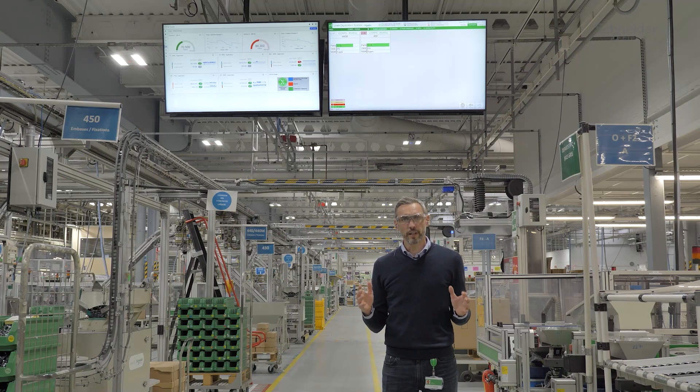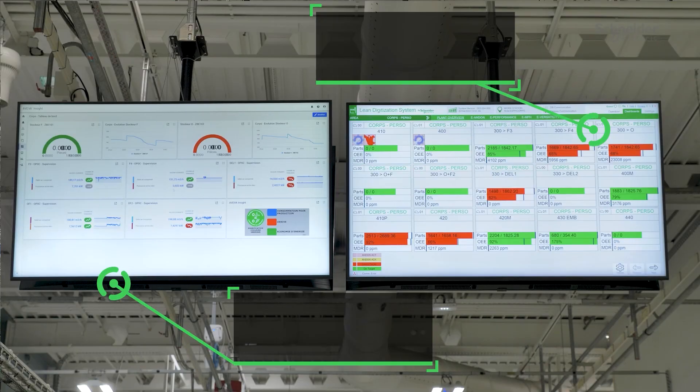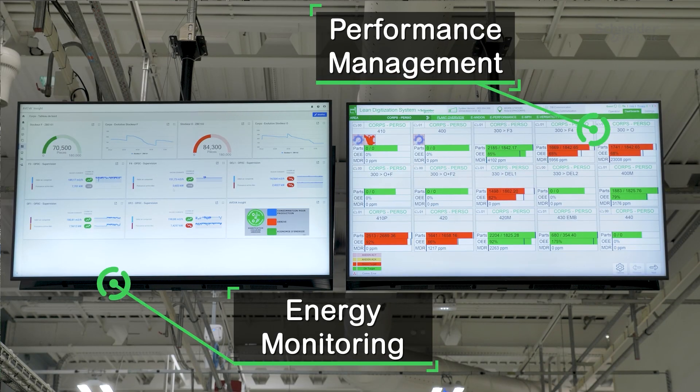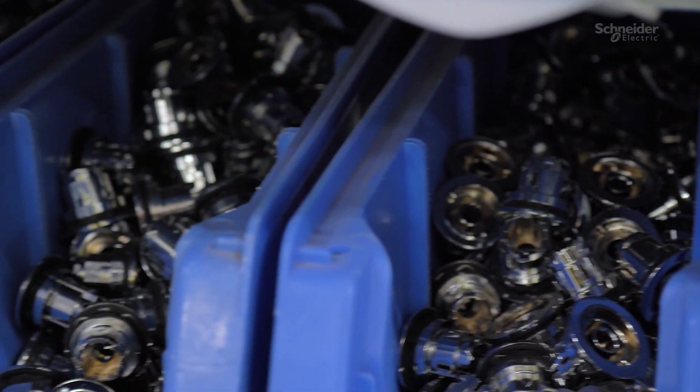We are here in the main corridor. On the left-hand side we have the contact line, on the right-hand side we have the finished goods assembly line, and in the middle, just above me, we have a performance management cockpit.